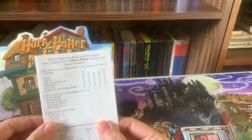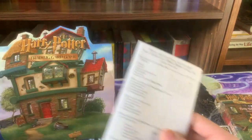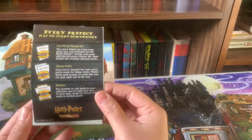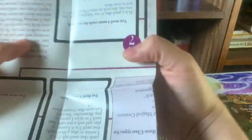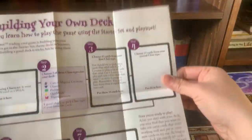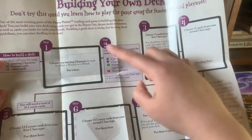It also comes with a 'Tell us what you think' questionnaire — I doubt they'll take responses now, but that would be fun to send in. Then there's the card list, which a lot of people still collect, and I absolutely understand why — they're very cool. Like many of you know, I collect pretty much everything from the game. It also comes with a deck-building pamphlet that walks you through what you need.